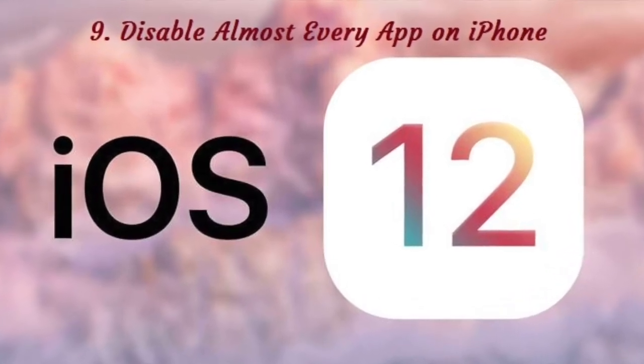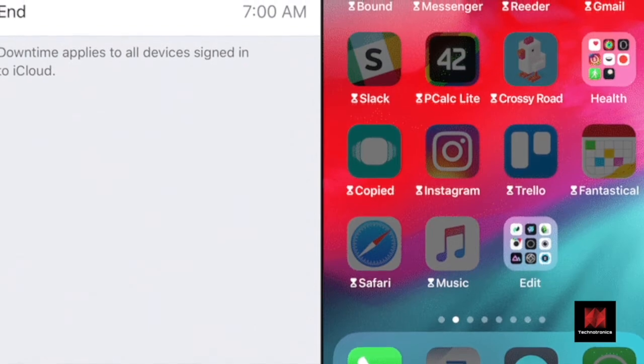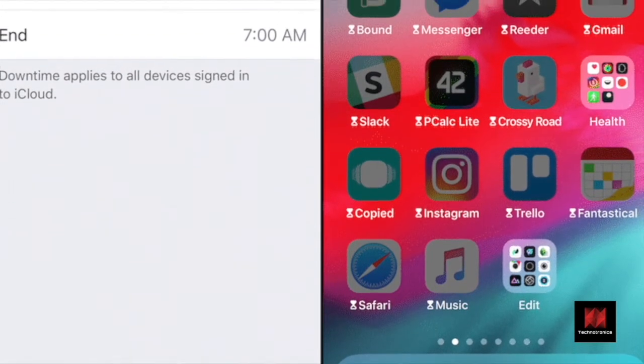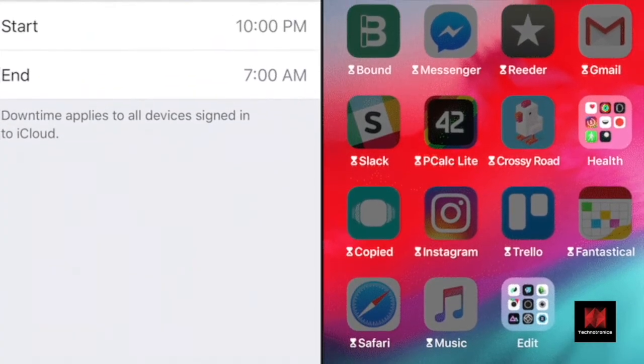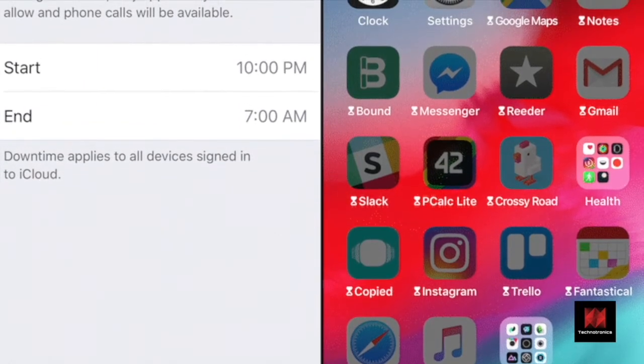Number 9: Disable Almost Every App on iPhone. iOS 12's new Screen Time feature has a nuclear option to help you deal with your smartphone addiction. It's called Downtime and it's like Do Not Disturb but specifically for apps. Go to Settings, Screen Time, Downtime and start a schedule.